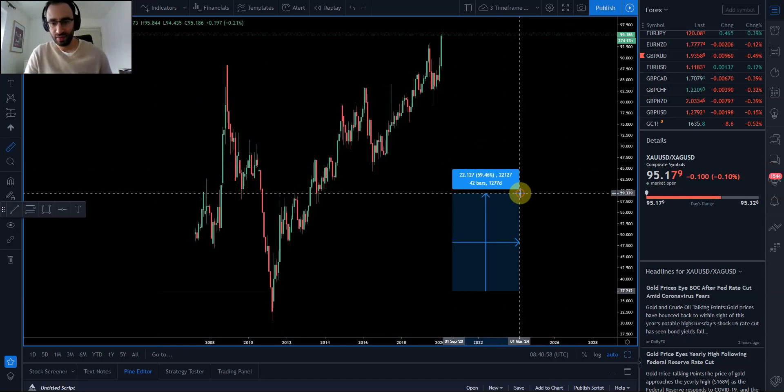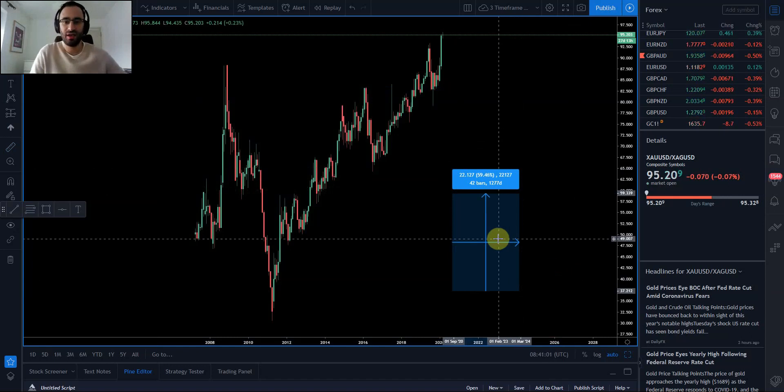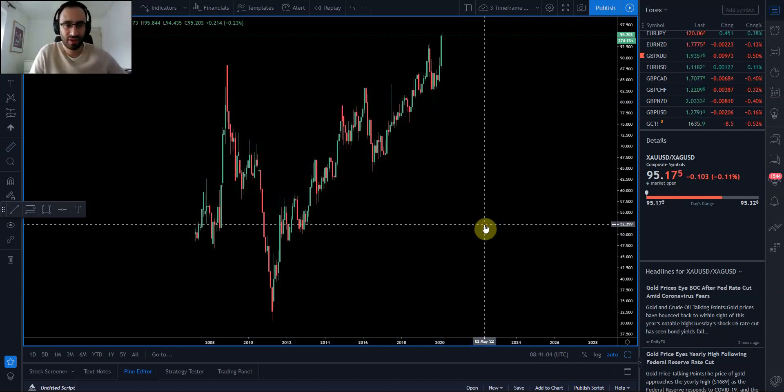Good morning guys. Today I wanted to speak about something quite interesting and a bit more technical — specifically the gold versus silver ratio. Gold has been rallying higher, especially off the back of the 50 basis point interest rate movement the other day, and it's kind of leaving silver behind.